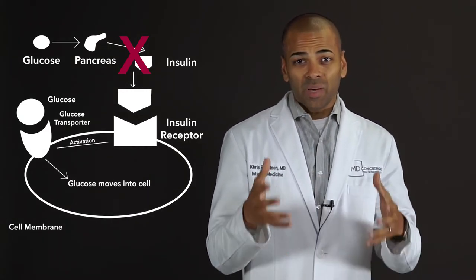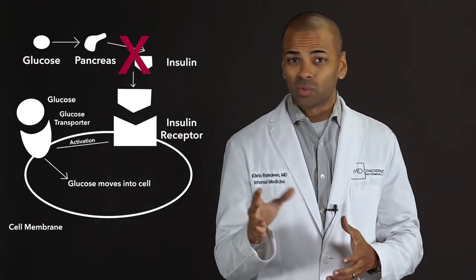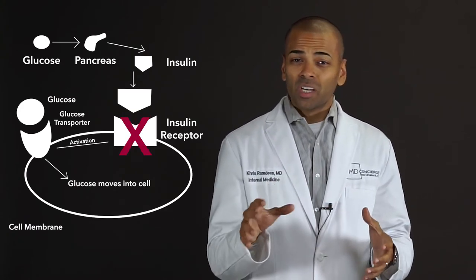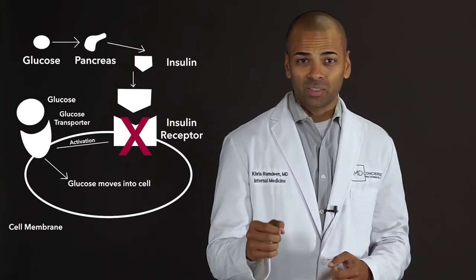In type 1 diabetes, patients tend to not produce insulin, and so this one tends to be diagnosed earlier in life. In type 2 diabetes, insulin resistance occurs over time, usually as a result of a carbohydrate-rich diet and a lack of exercise.